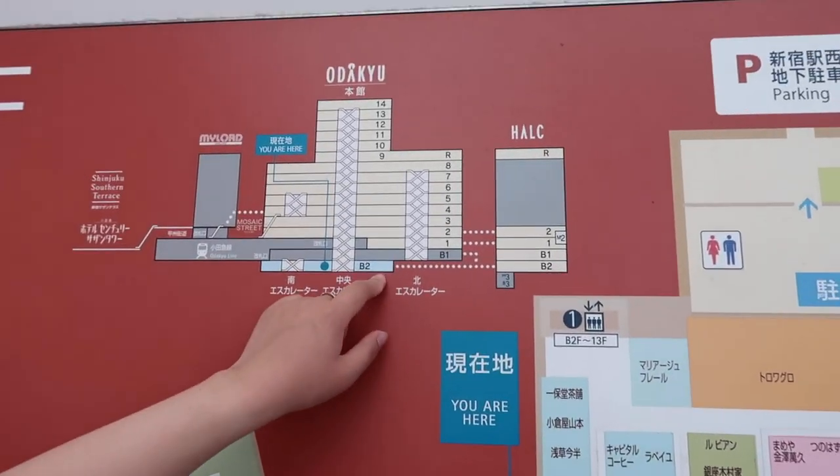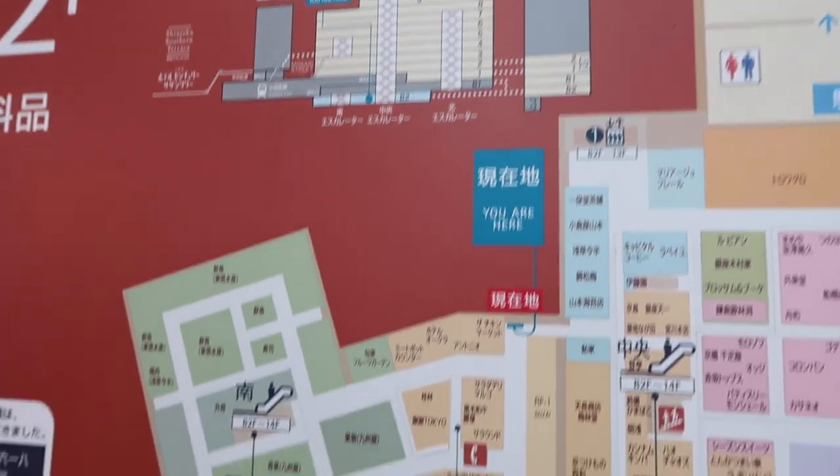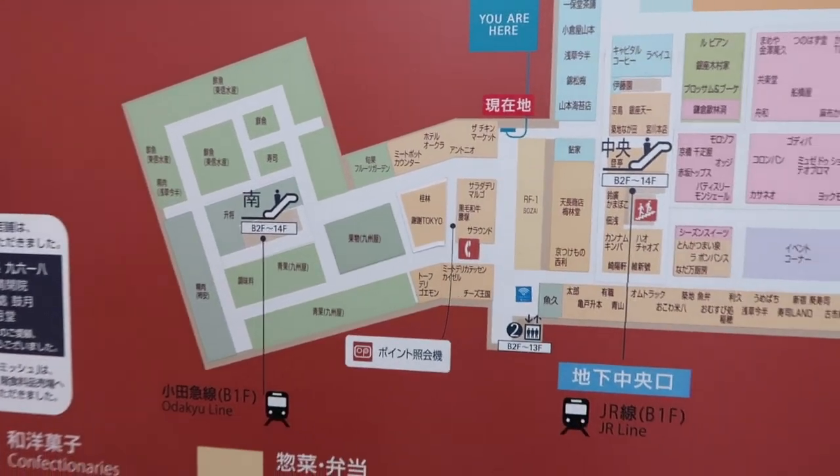There's a 14-floor department store here. We're taking a break up on the roof of one of the buildings at Shinjuku Station. It's not really a view because it's all blocked off, but it's a nice outside area where you can sit. There's a cafe and stuff. We're both really tired and trying to figure out what to actually do here.